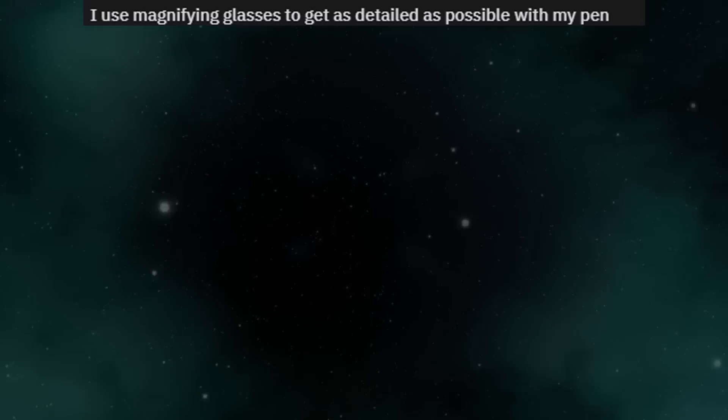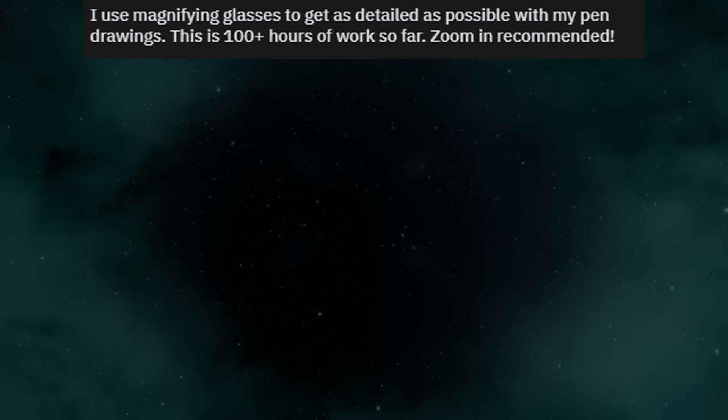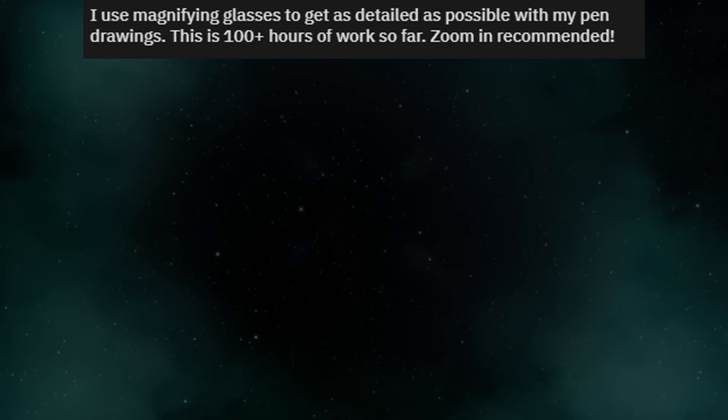I use magnifying glasses to get as detailed as possible in my pen drawings. This is 100 plus hours of work so far. Zoom in recommended.